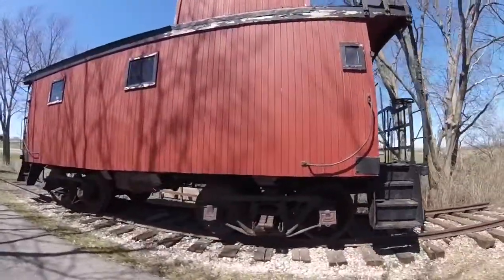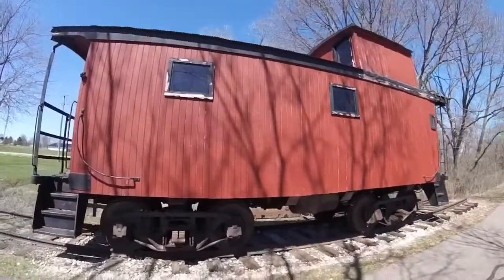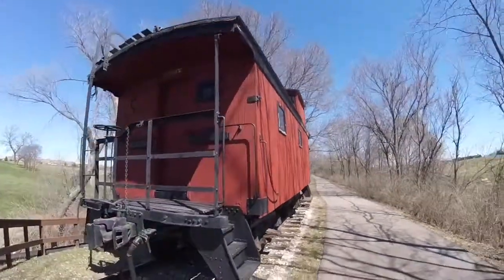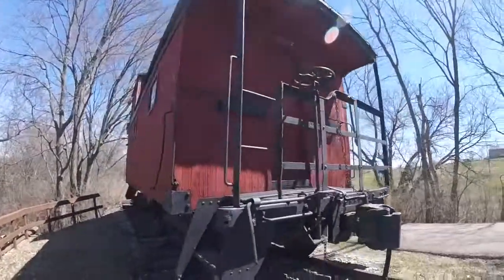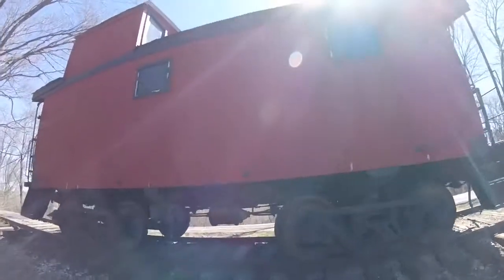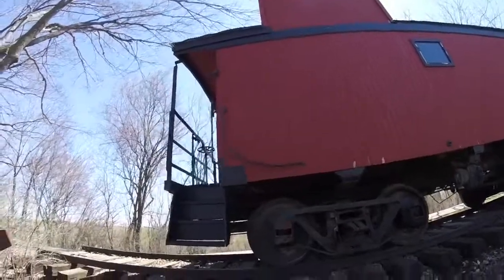Northern Pacific 1647 was later retired and acquired in 1979 from the Burlington Northern Railroad, then put on display on the Ringgold Trailway in Mount Ayr, Iowa in the 1980s, where it can be seen today.